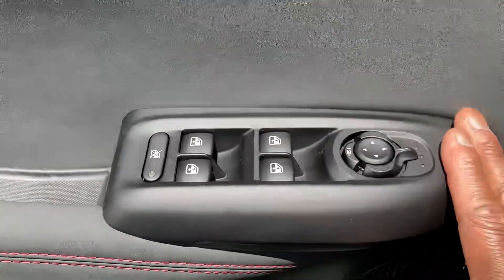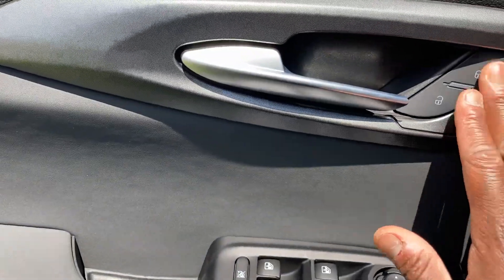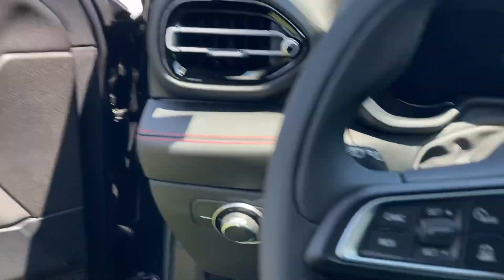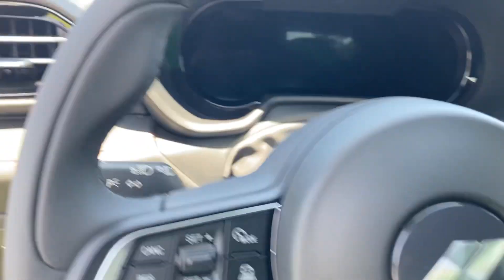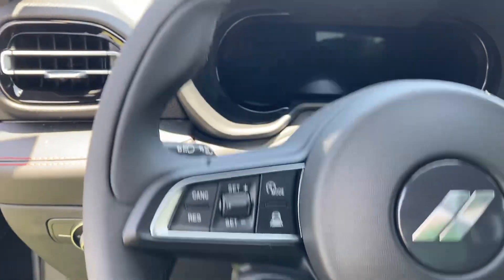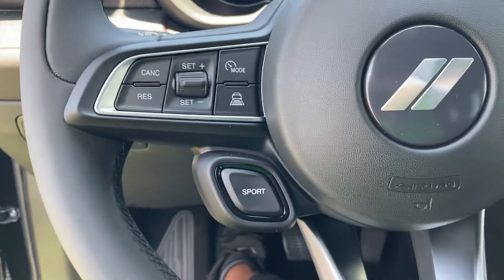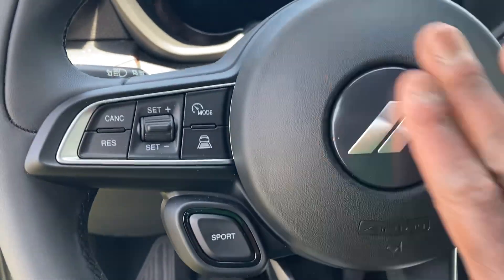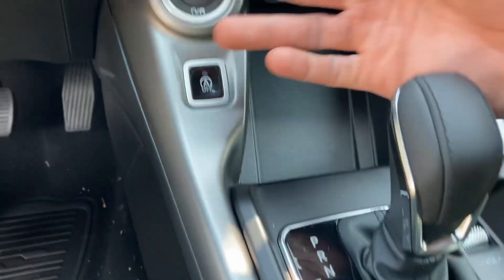Soft touch on the door panel, power windows, door locks, mirror controls. Like the suede over here, aluminum trim. Steering wheel adjusts up and down manually — wish it was automatic. Sport mode, press that. Like the badging over here. Nice automatic/manual mode, you can shift like a manual if you choose to.